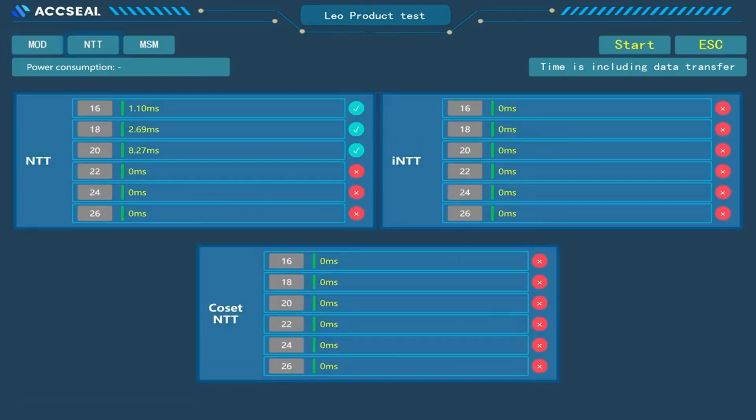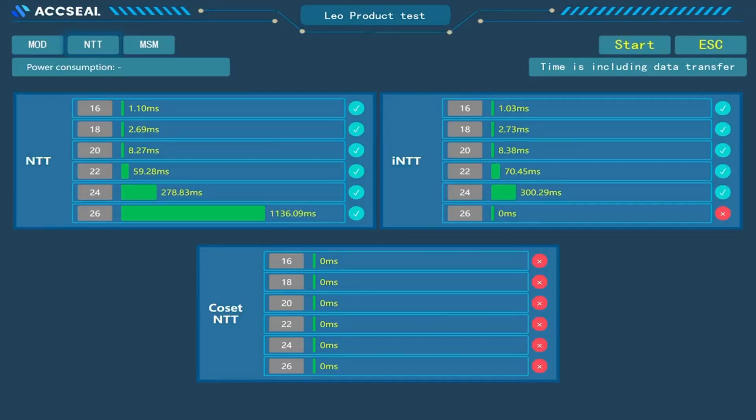Next, we will showcase NTT functions, supporting 256-bit modulus. The time also grows quasi-linearly with the size.